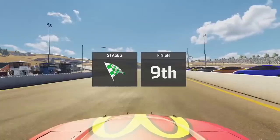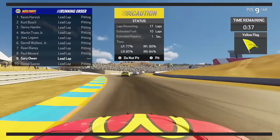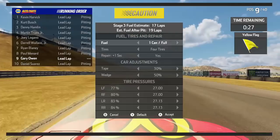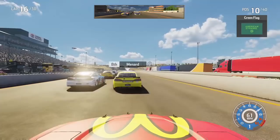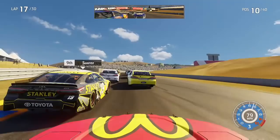Pretty well set up coming into this final stage to maybe make something happen — hopefully a top five at least. Everyone is pitting. Harvick wins the stage and gets a playoff point. We decide to do one can of fuel and no tires, and we come out in P10 — we lose one position. Clearly the AI did the same thing, so hopefully this pays off. We could have taken four tires but we would have been way in the back, which would have completely ruined our race. The green flag is out and the final stage is underway in Sonoma alongside the 19 of Daniel Suarez.